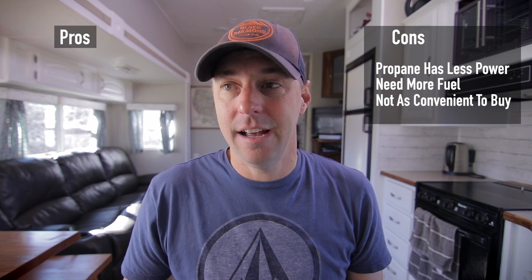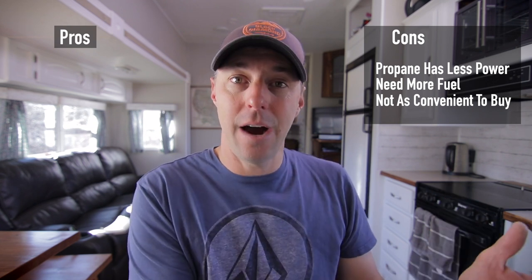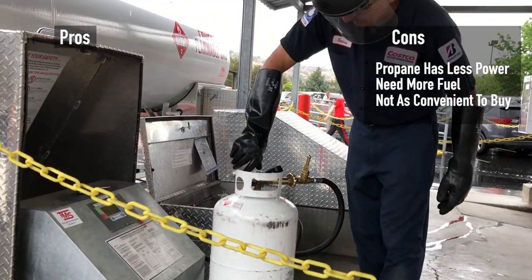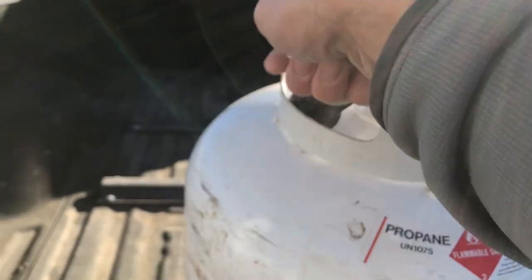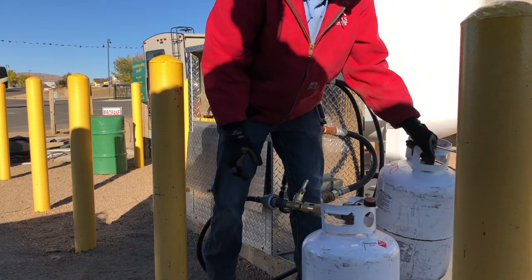Gasoline, you can fill up a gas can just about any time of day — gas stations are everywhere. Compared to propane, you have to go somewhere during business hours where an attendant can fill your cylinder. It's just an additional step. That said, it's really not that big of a deal for me. It's just part of the RVing life, whether you're doing weekend trips or living full time. We're used to getting propane for our RV.